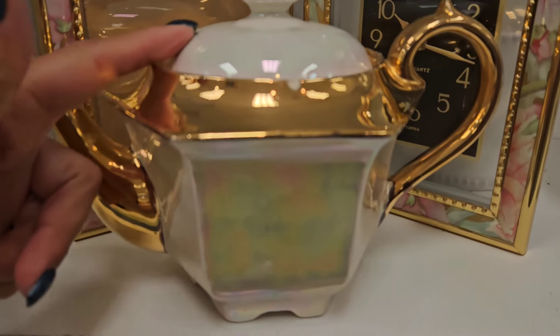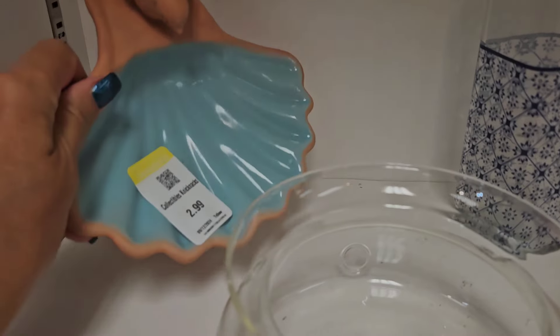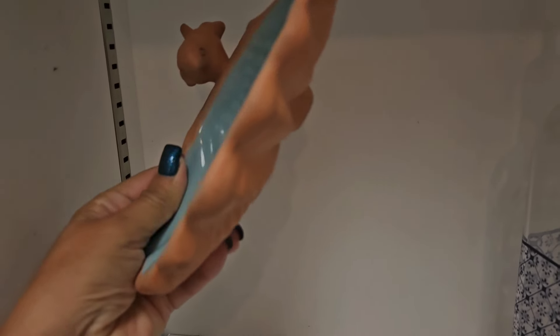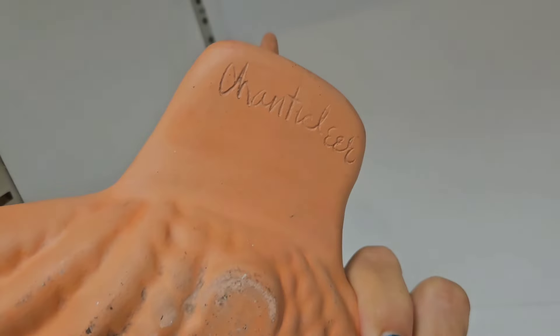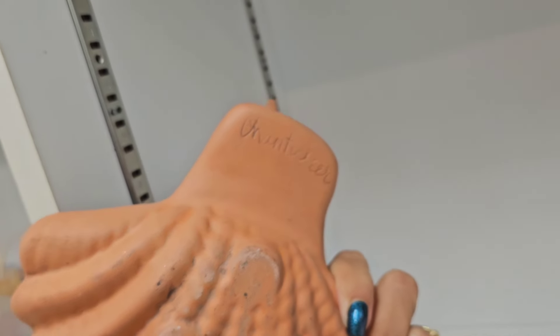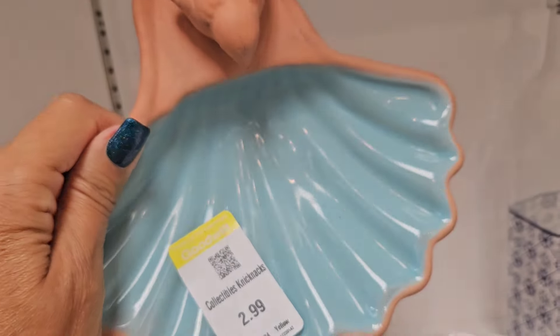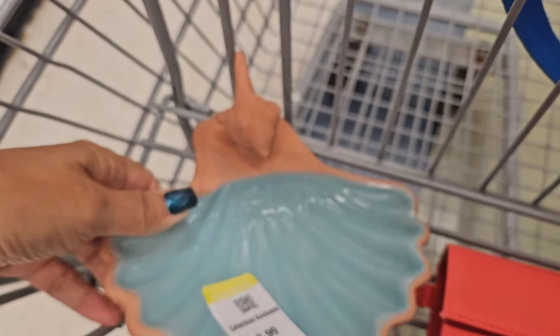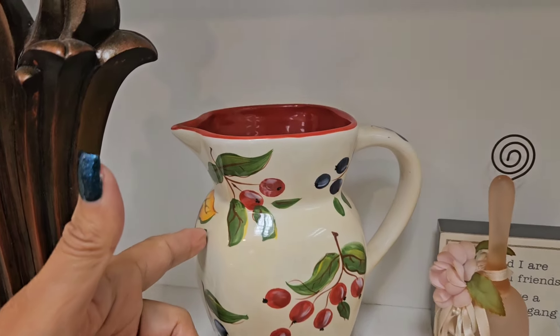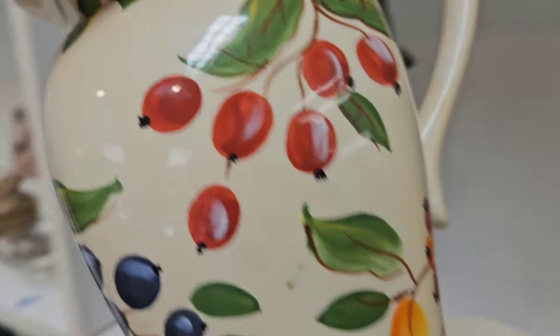That's pretty but it's chipped — a gold teapot. Let's see if this is fresh syrup. 'Chanticleer' — or something like that, I can't read it. That's really neat, I'm going to put it in my cart. I really liked this — it is FTD, but I think it might still be worth it. Really pretty.